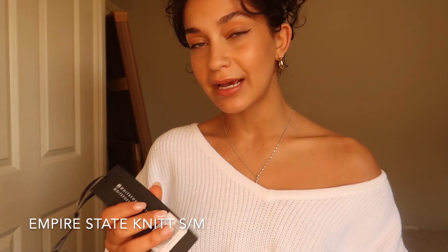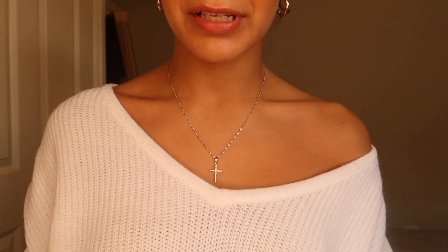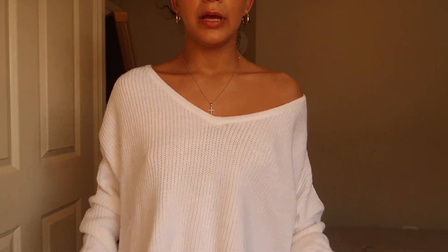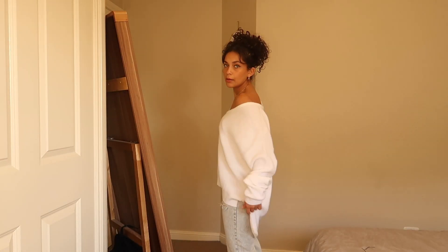Now adding something a little bit cozier because we're going into the cooler seasons here in Australia. This is the Empire State Knit in small/medium in white. This is so comfy and I just love the whole vibe of this shirt — it's a really beautiful soft knit. This is the first thing I put on when I got my package. It's a really nice tight knit so it's not see-through at all. It's super casual and relaxed with a little bit longer at the back, but super cute if you want to tuck it in. I really love this whole relaxed V-line because it adds a little bit of spice — pop a shoulder here or there.